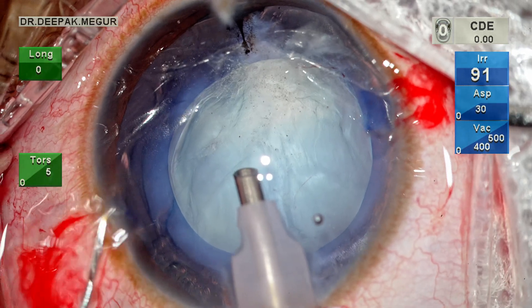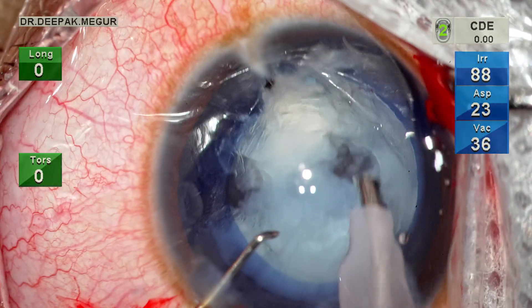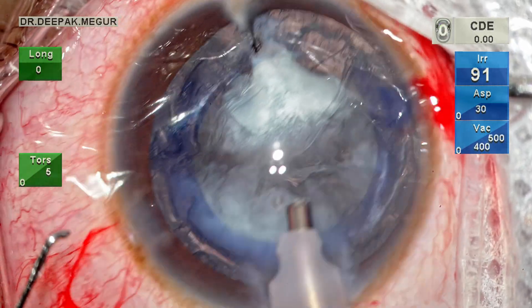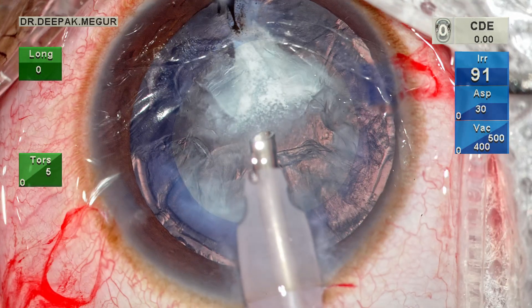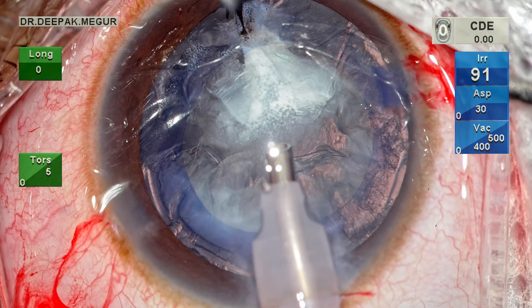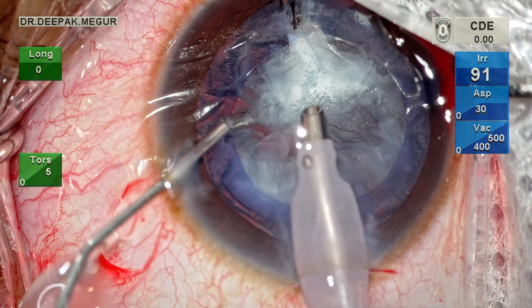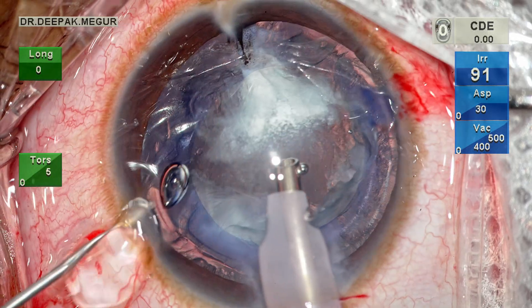I am going in with my phaco tip. The settings are set to epinucleus mode — power is set to just 5%, flow rate of 30, and vacuum of 500. In a couple of seconds, the soft lens matter is aspirated out. Now there is a giant plaque staring at me along with some cortex. I don't want the chamber to shallow, so OVD is injected through the left-hand side port before coming out. This ensures that if there is any hidden posterior capsule tear, it won't enlarge. That is the idea of maintaining the anterior chamber depth always.